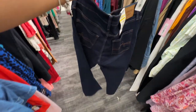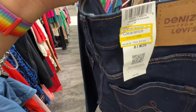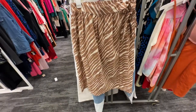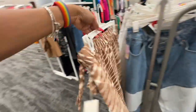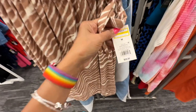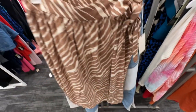So this is a wrap skirt, zebra print, elastic in the back. Let's check the price — the retail before was $28, now it's on clearance for $19.60.